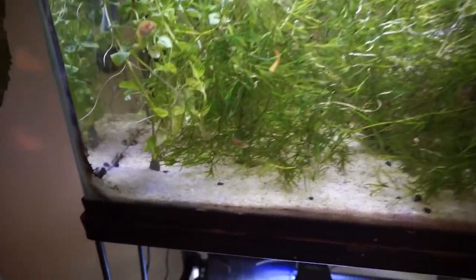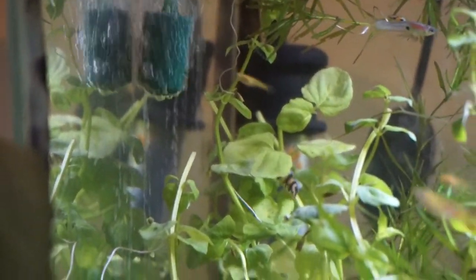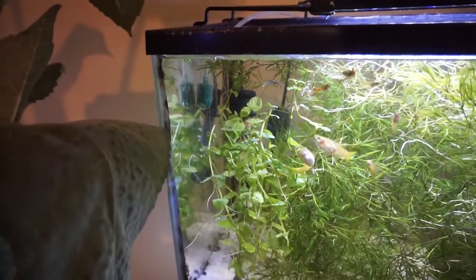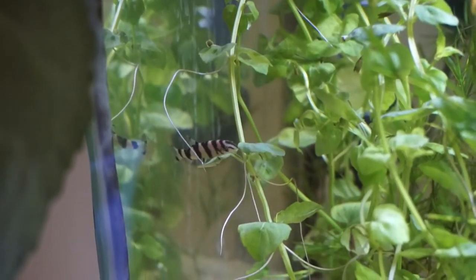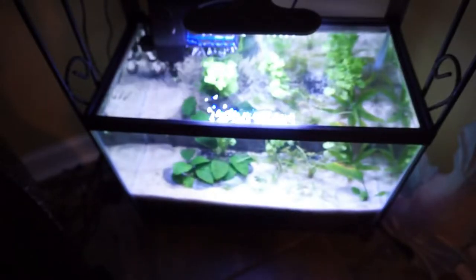We also have two little panda corys and two little zebra loaches — there's one of those zebra loaches right there. That could be a threat. It could, and if I start noticing those little guys going after the shrimp then I would definitely have to take them out and just drop them down here into this guppy tank.